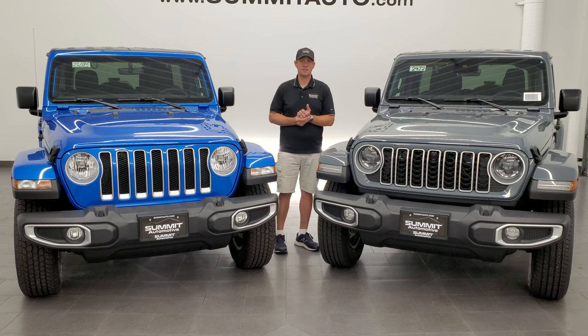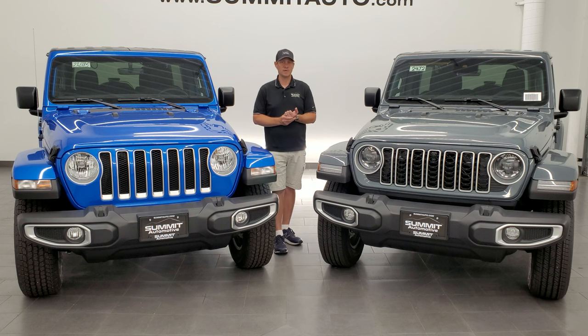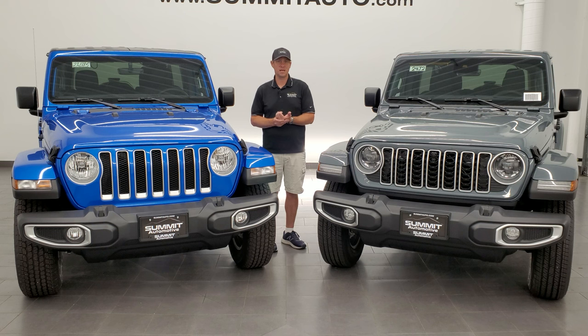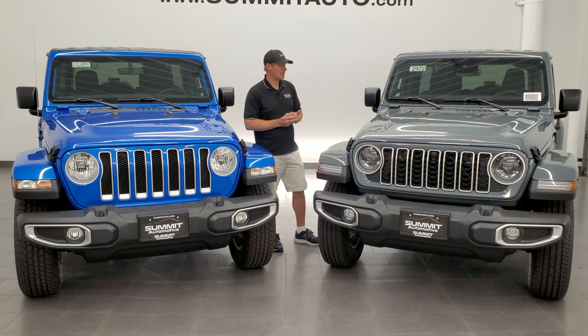Not really sure why they did that. The other thing to note is that the 3.0 liter V6 EcoDiesel has now been discontinued for 2024 for the Wrangler lineup — you cannot get a 3.0 liter EcoDiesel on a Wrangler anymore. Maybe it wasn't living up to the hype of the fuel economy or reliability — who really knows. If you've got answers, let me know in the comments below.